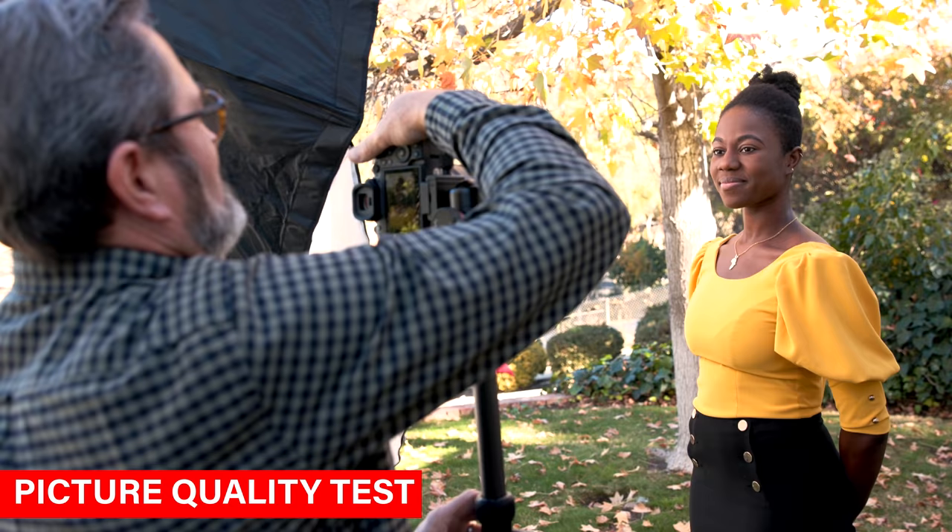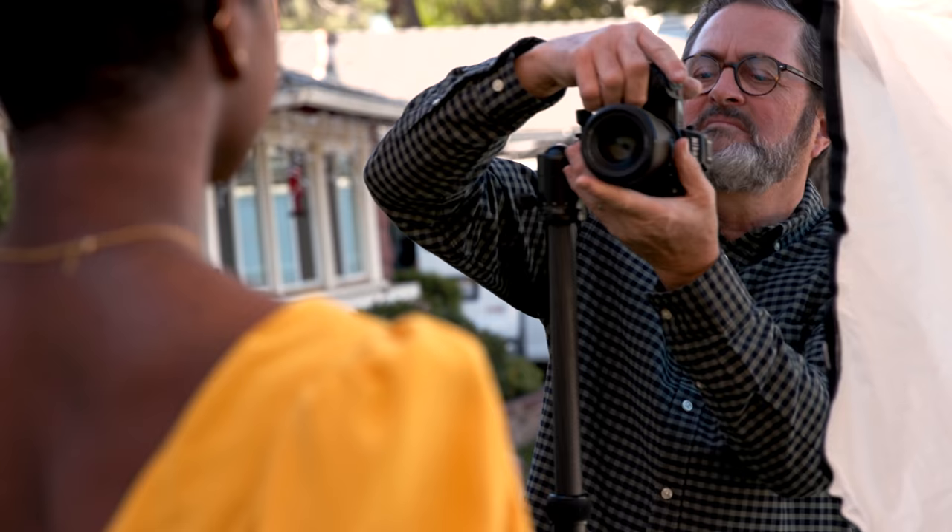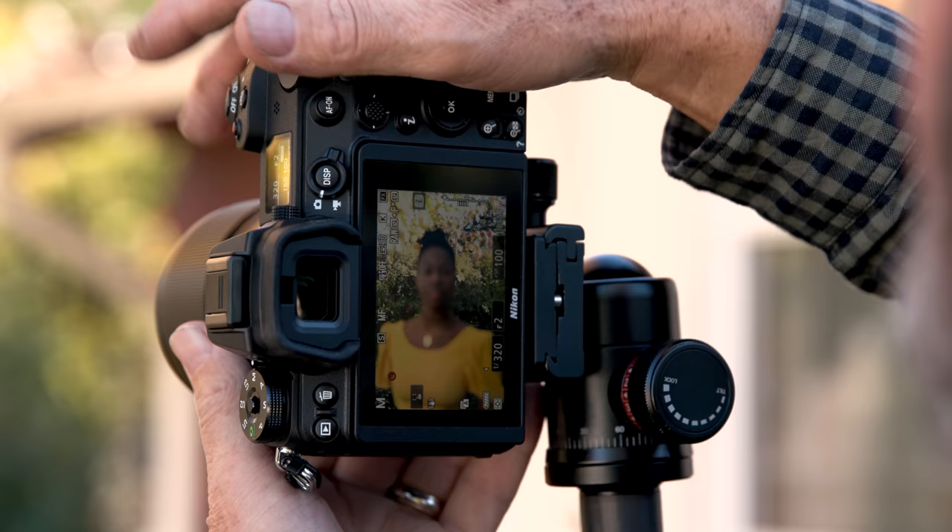Now we're going to do the picture quality test — just a waist-up, head and shoulder shot on each camera. We're setting them all at the same settings: 1/320 at 100 ISO at f/2.0. It's a pretty shallow depth of field to give us a good look at the bokeh in the background, how the lens renders, and most importantly how the sensor renders color. We'll put a SpyderChecker in there so we can see the colors and really assess the color science of each sensor.